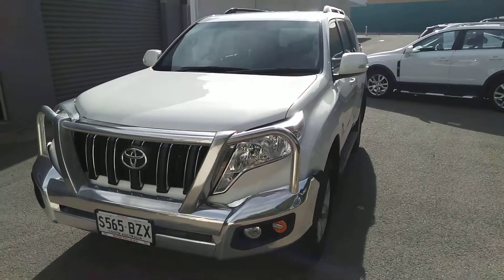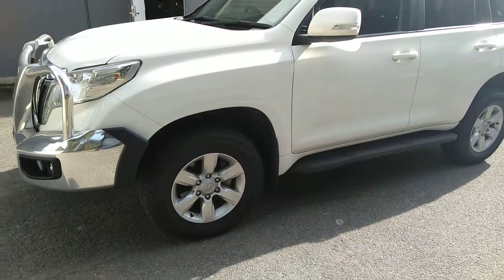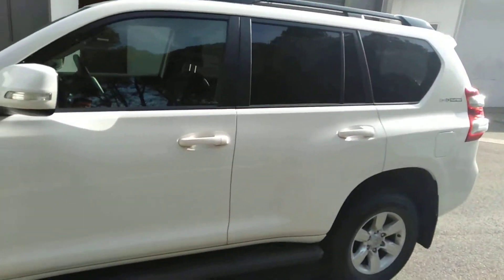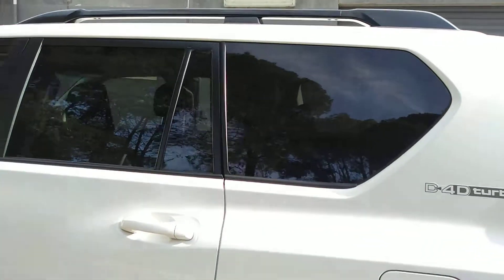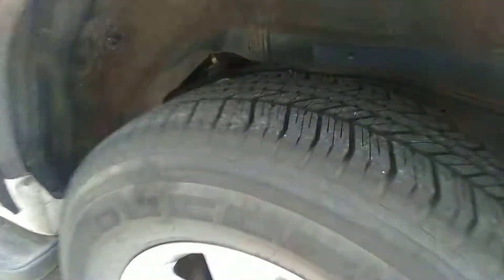Hi, this is Nick with the 2017 Toyota Prado GXL in white, traveled 70,000 kilometers. It's got the privacy glass, nice factory alloys, and plenty of tread on the tires as you can see.